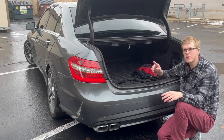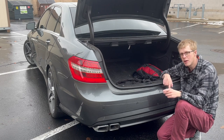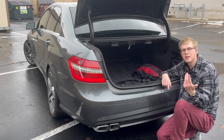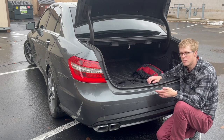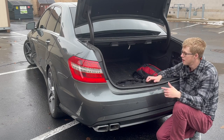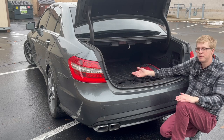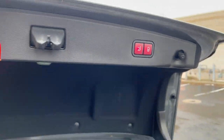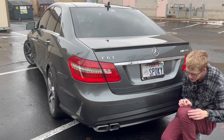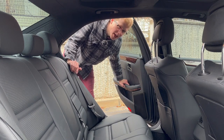The E63 AMG was available as a station wagon the year after this in North America in 2012, and that was the one that came with the twin-turbo V8 — that's the one that Doug DeMuro owned. The 2010 and 2011 models, the best you could get was a sedan. It's a large enough cargo area anyways, and look at this — a power trunk. How 2007 is that, folks?